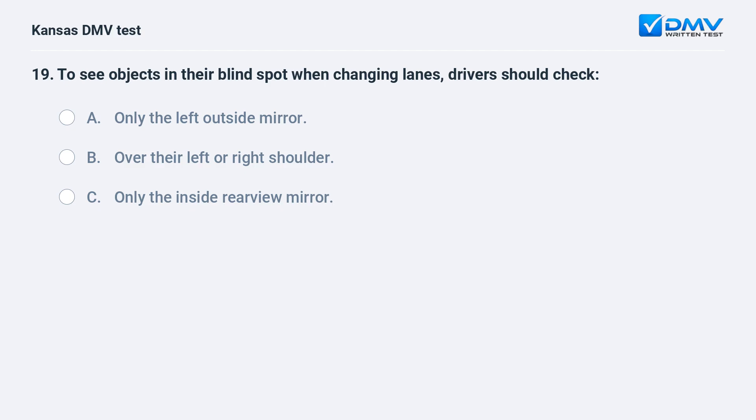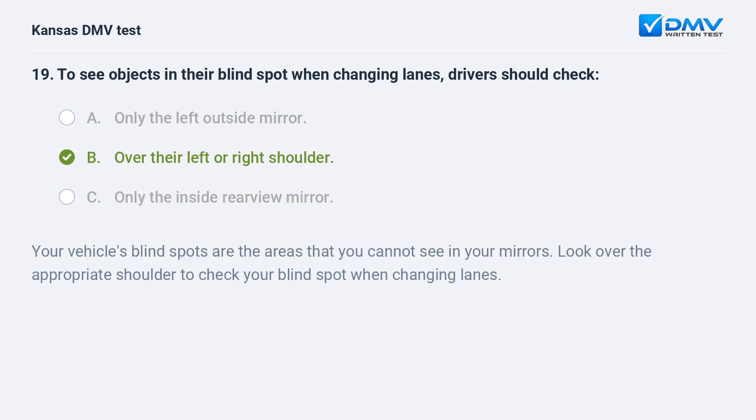To see objects in their blind spot when changing lanes, drivers should check: A. Only the left outside mirror. B. Over their left or right shoulder. C. Only the inside rear view mirror. Your vehicle's blind spots are the areas that you cannot see in your mirrors. Look over the appropriate shoulder to check your blind spot when changing lanes.